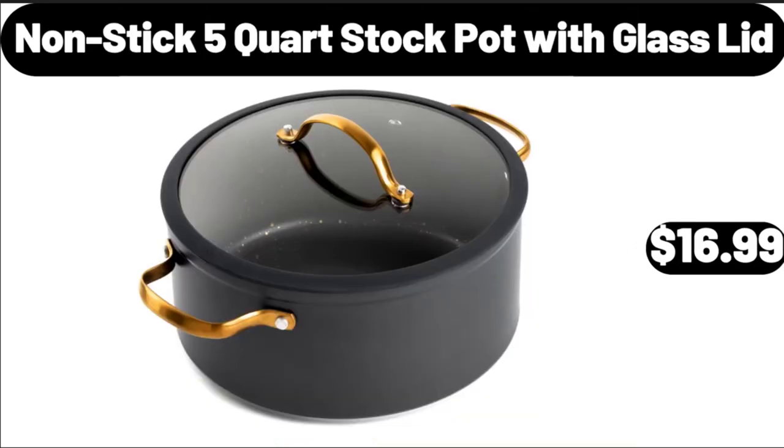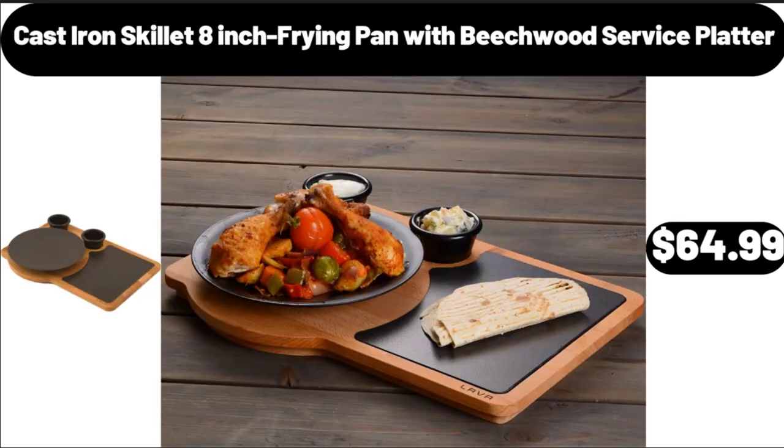Nonstick 5-Quart Stock Pot with Glass Lid, $16.99. Cast Iron Skillet 8-Inch Rhyne Pan with Beachwood Service Platter, $64.99.